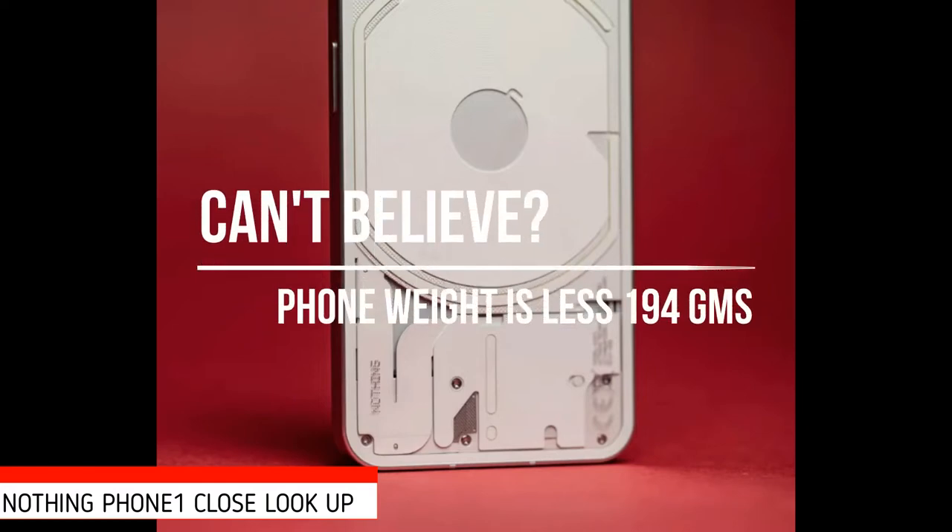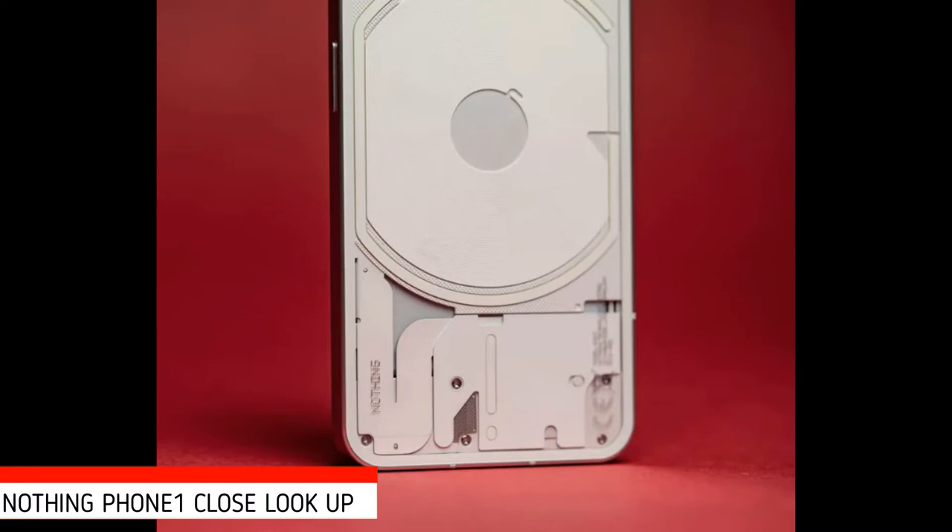It's speculated that modifications are needed for the Phone 1 to properly leverage the US region's 5G infrastructure. I can't believe how light it feels — it's just 193.5 grams, sitting below the 200-gram threshold beyond which a device's weight starts to feel noticeable.